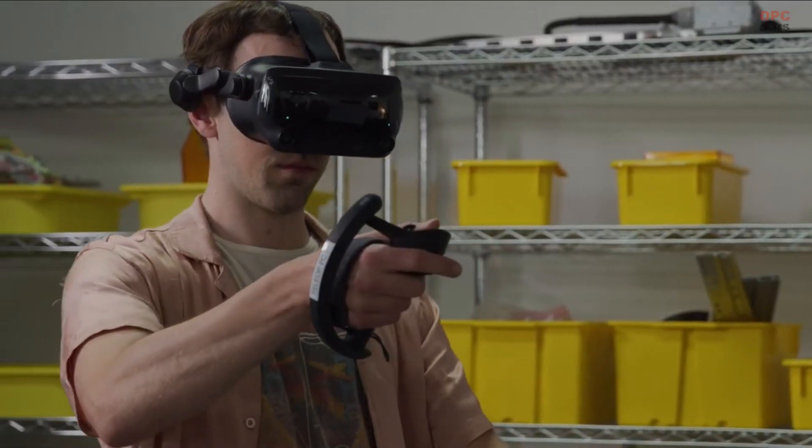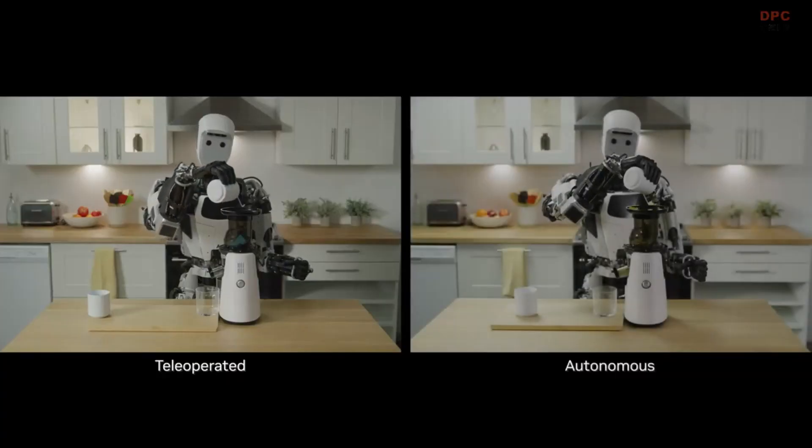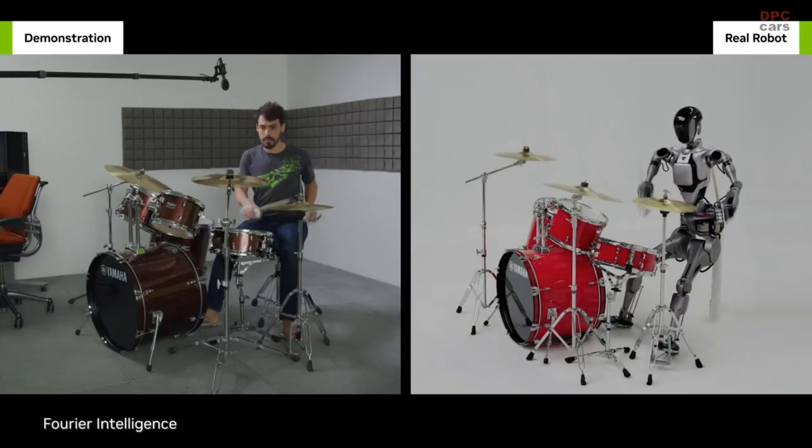The GR00T model will enable a robot to learn from a handful of human demonstrations so it can help with everyday tasks and emulate human movement just by observing us.